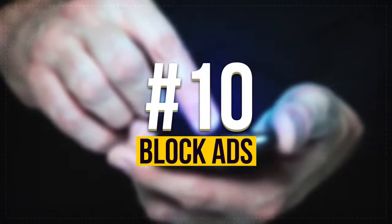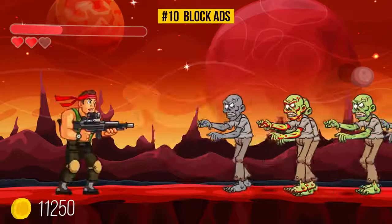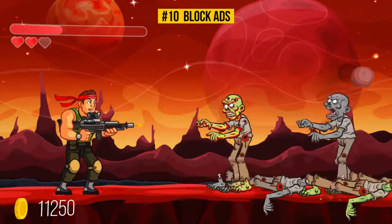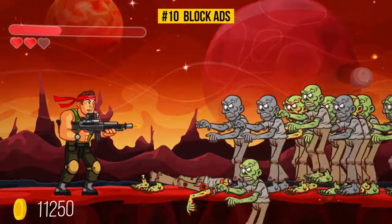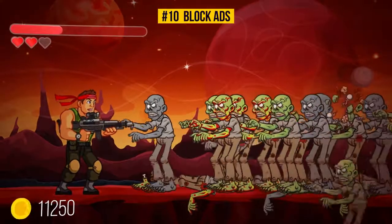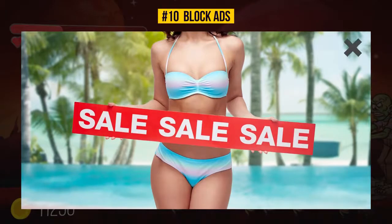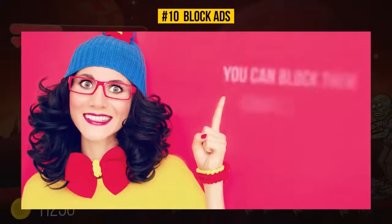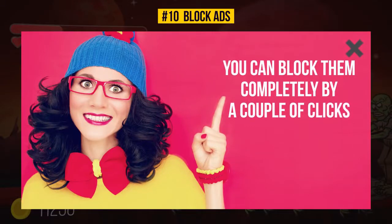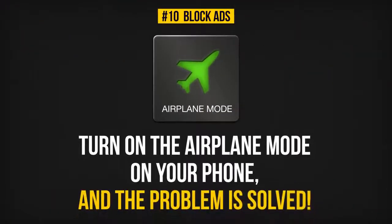Number 10: Block Ads. We all know that annoying moment when you have an important level to pass or battle to win, and suddenly, completely out of the blue and at the most inopportune moment, there's an ad. You just close them one after the other. But you can block them completely with a couple of clicks — just turn on airplane mode on your phone and the problem is solved.